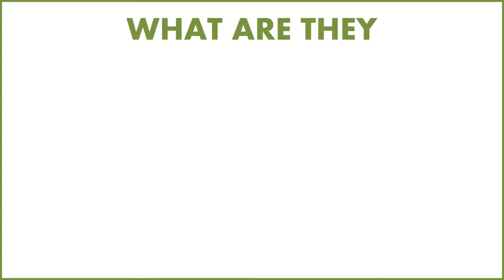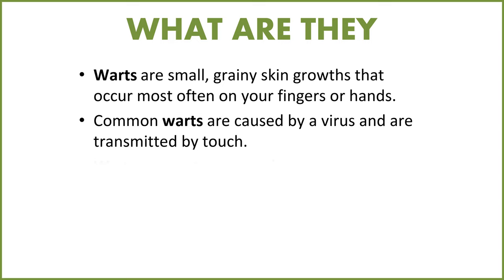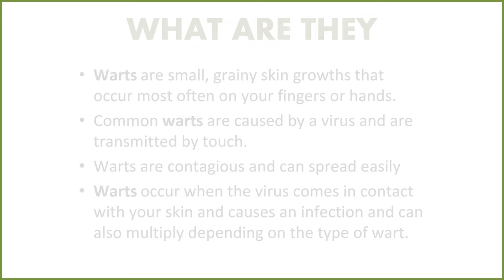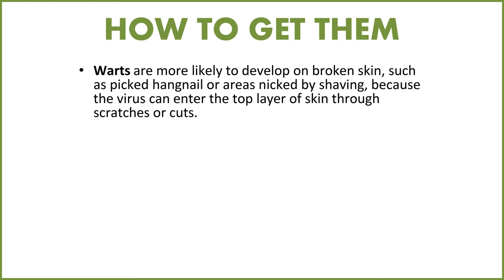So what are warts? Warts are small grainy skin growths that occur most often on your fingers or hands. Common warts are caused by a virus and are transmitted by touch. Warts are in fact contagious and can spread fairly easily. Warts occur when the virus comes in contact with your skin and causes an infection, and can also multiply depending on what type of wart it is.